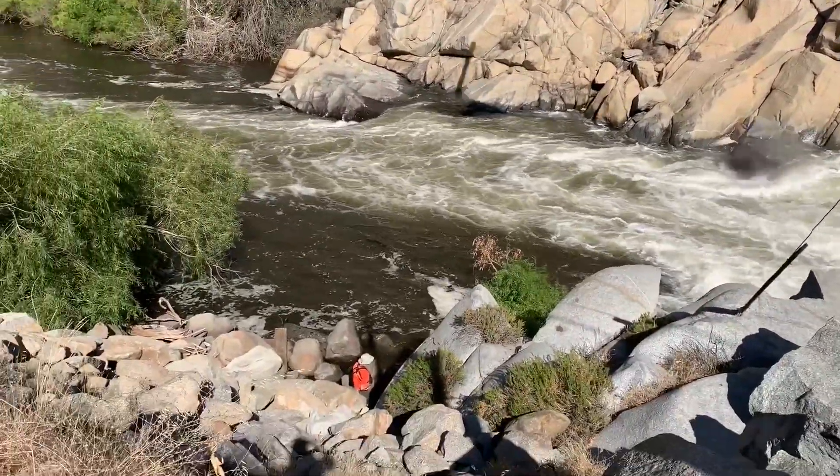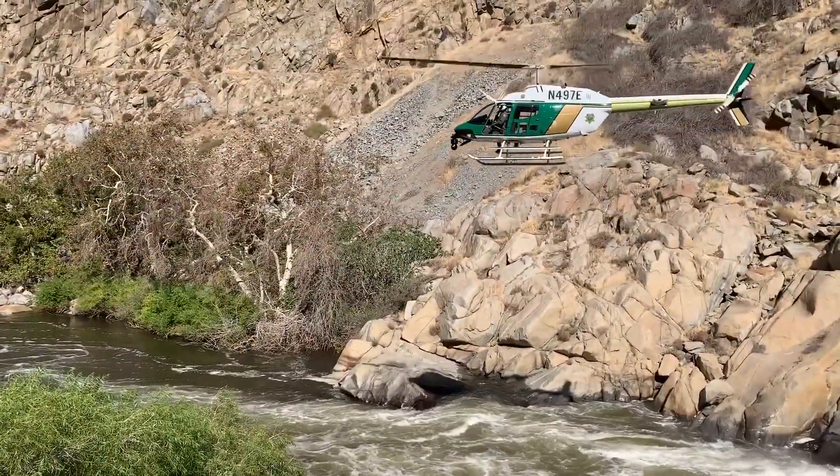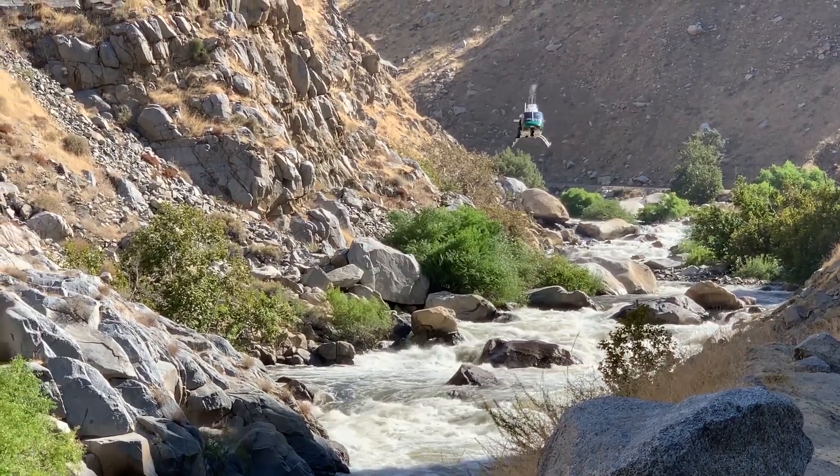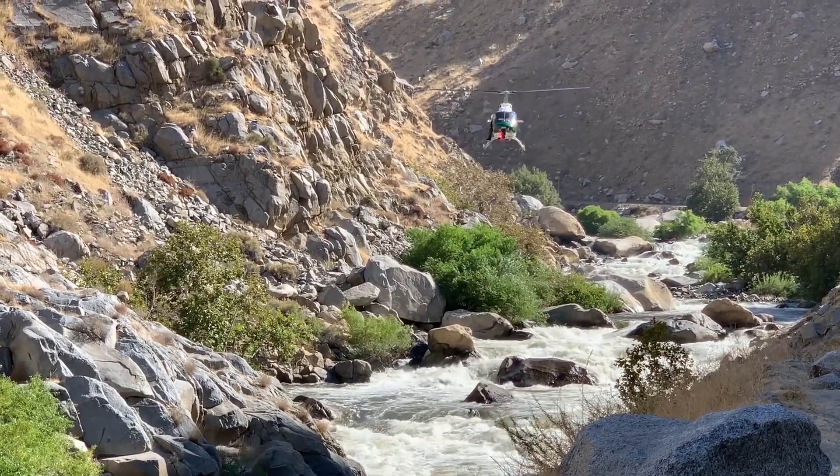They're looking down at this side of the river from that side. It gives them a better angle. And the ability to come low and slow like that — like a helicopter with a set of eyes up there — it's super helpful.